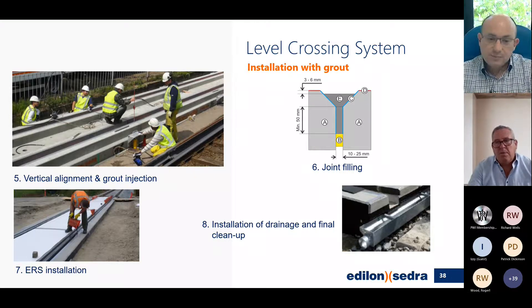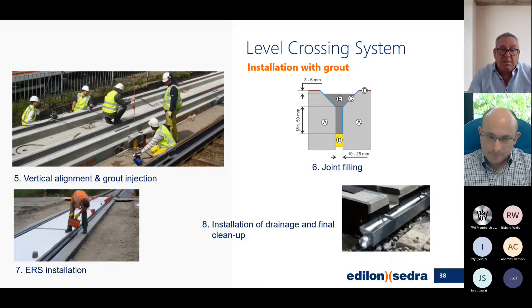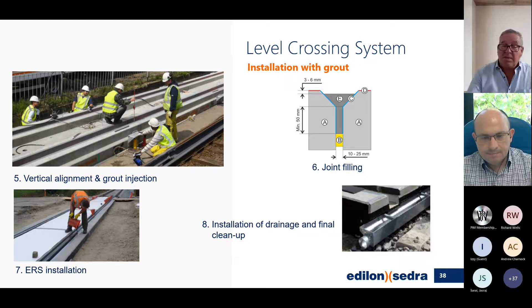Those are the two basic methods. I'd like to add that during the undergrouting of the slabs, this does not mean we have to stop installing the ERS system. The jacks are held in place and keep the slab alignment strong enough that we can lay the rail in and carry on installing the ERS. The grout cures to 40 megapascals within a couple of hours, so during the same time you can be installing the embedded rail system.